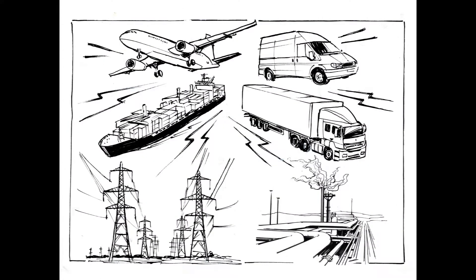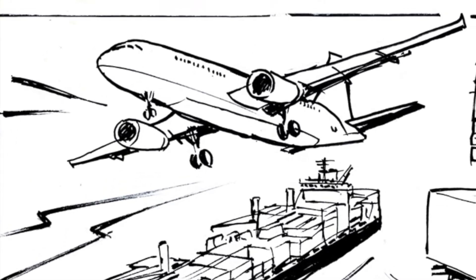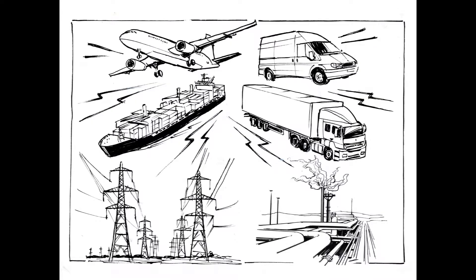Obviously different businesses will use different energy streams, but most organisations are likely to use energy for vehicles — vans and trucks, even ships and planes — electricity for heating and lighting, and gas for heating. Depending on what you do, there may also be other forms of energy consumption.